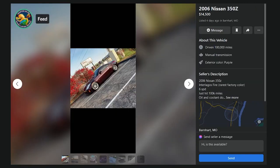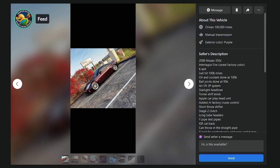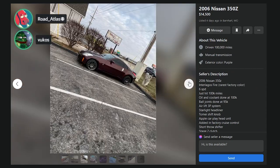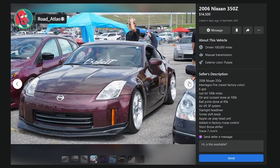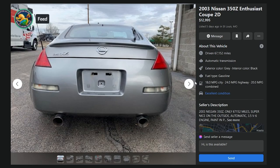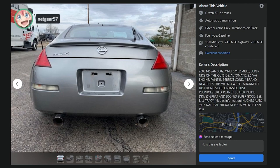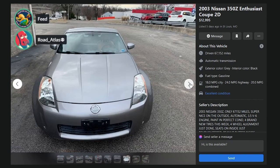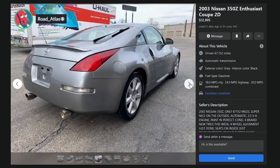Damien Monty edition — Interlagos Fire, not Brickyard — 06 350Z, $14,500, four days ago in Barnhart, Missouri, 100,000 miles. Six speed, just hit 100K. Way too high — 10 at the most. Realistically it's a D. 13 grand. Listed five days ago, St. Louis, Missouri, 03 350Z Enthusiast Coupe, 67,000 miles. Automatic transmission is holding it back. D. 67,000 miles for 13 grand is okay, but the price and the automatic drag it to a D.